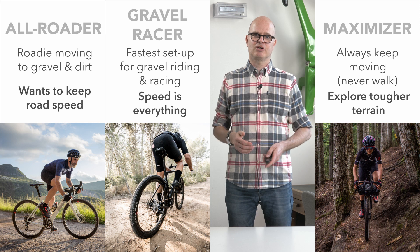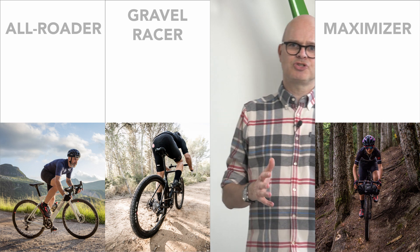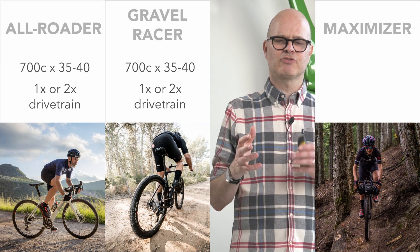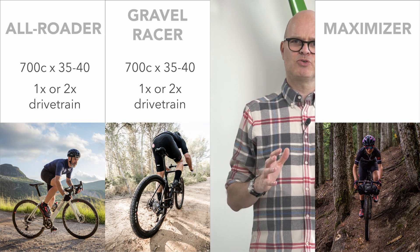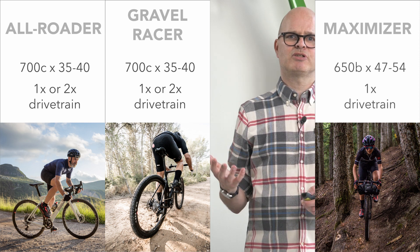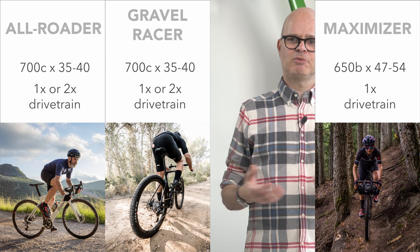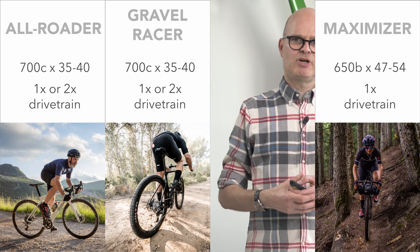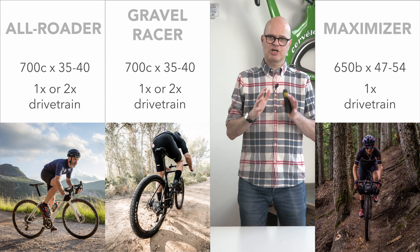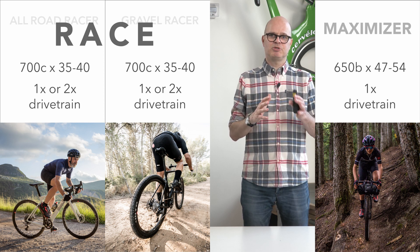So you want a bigger tire to stay out of trouble. When you look at these three groups of riders, you see that the setups are roughly that the All-Roader and the Gravel Racer are both looking for a 700c tire that's 35 to 40 millimeters, and a one-by or two-by drivetrain. Whereas the Maximizer is quite different — more often it's 650B for the wheel, and the width can be 47 to 54 millimeters, and more often than not it's a one-by drivetrain. So these three groups of riders really have two types of setups. For the All-Roader and Gravel Racer, we call it the race setup.